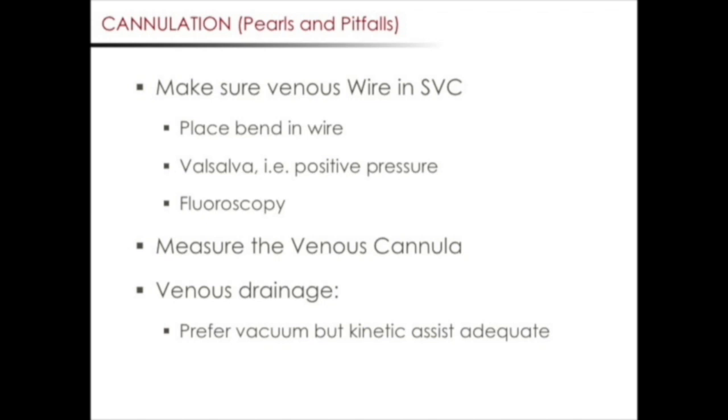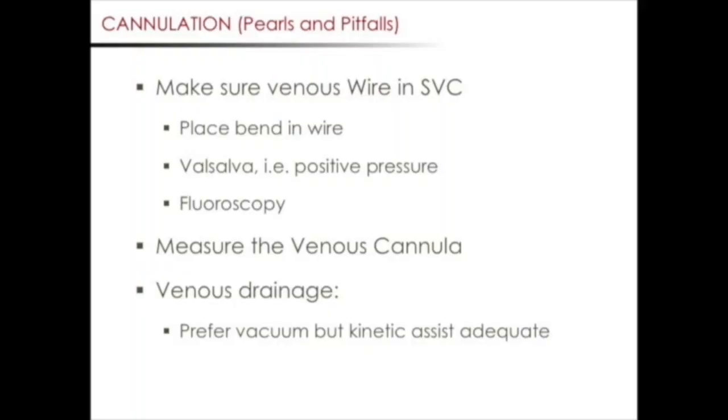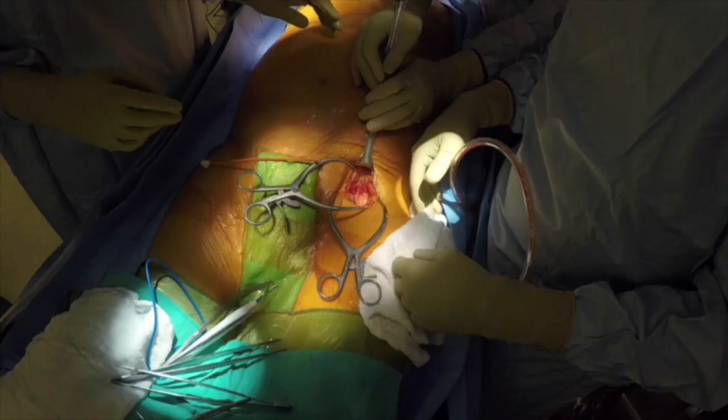It's important to make sure the wire for the venous cannula is in the SVC. The wire can easily sit in the right atrium or right ventricle, running the risk of an iatrogenic perforation when advancing the venous cannula. It's important to make sure your cardiac anesthesiologist gets a good echo bicaval view with visibility of the SVC and IVC. You should be able to directly see the wire advance up the SVC. If you're unable to get the wire up the SVC, troubleshooting moves include placing a bend in the wire and manipulating it during advancement, having anesthesia apply positive pressure ventilation to help redirect the wire, or as a last resort, using a portable C-arm fluoroscopy unit to directly visualize and manipulate the wire into the SVC.